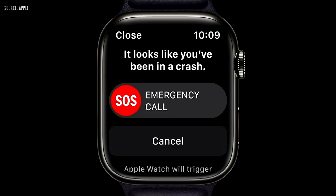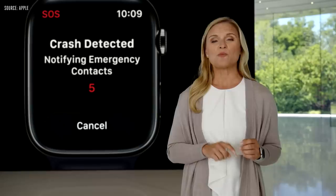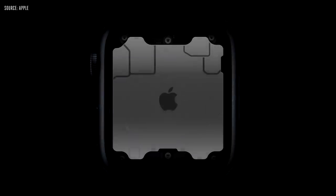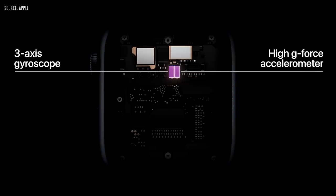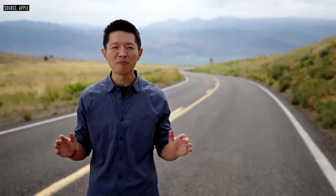Introducing Crash Detection. Apple Watch Series 8 can detect if you were in a severe car crash. When a crash is detected, it will automatically connect you with emergency services, provide your location, and notify your emergency contacts. In order to detect the unique forces of a car crash, we developed two new motion sensors for Series 8: an improved three-axis gyroscope and a high-g-force accelerometer. The new accelerometer is capable of measuring up to 256 Gs, allowing it to detect the extreme impacts of a crash.